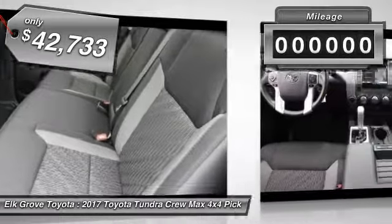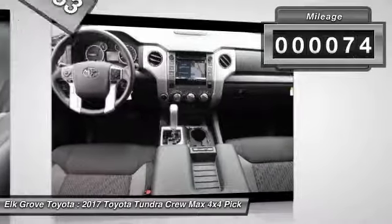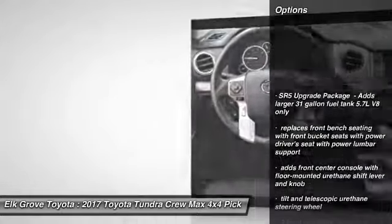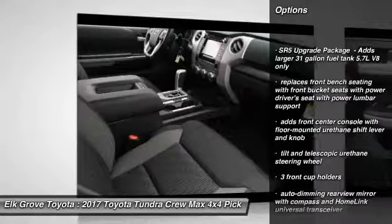This vehicle has less than 100 miles. Here are some of this vehicle's great options: floor mats. Drive away with a great deal on this vehicle. Call or stop in today.